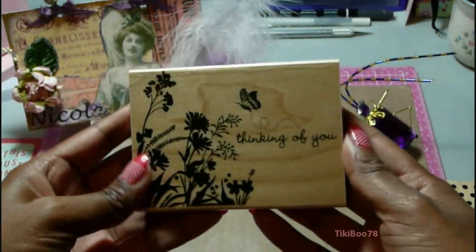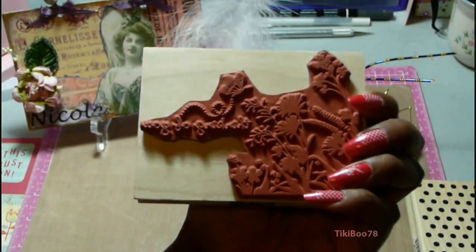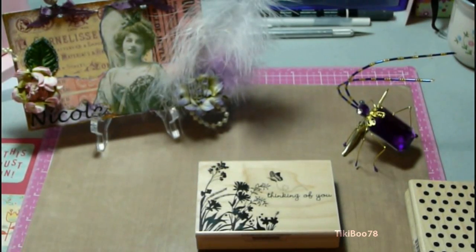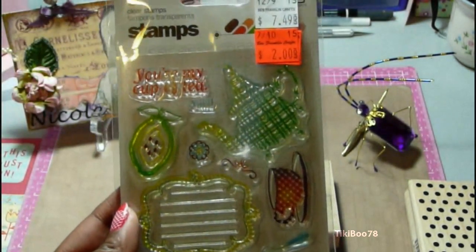And at Ben Franklin I picked out this background stamp. It's a really nice one. It was marked down to $3 from $12.49. Ben Franklin has the greatest deals on clearance.